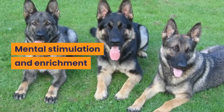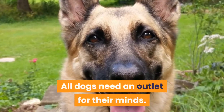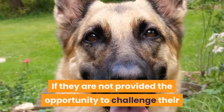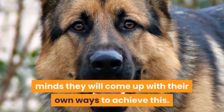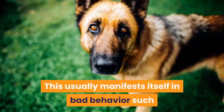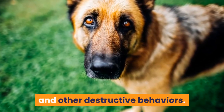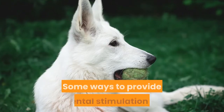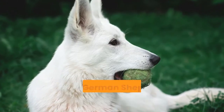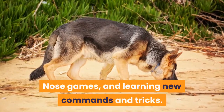Mental stimulation and enrichment. All dogs need an outlet for their minds. If they are not provided the opportunity to challenge their minds, they will come up with their own ways to achieve this. This usually manifests itself in bad behavior such as excessive barking, digging, escaping, and other destructive behaviors. Some ways to provide mental stimulation for your German Shepherd include puzzle toys, nose games, and learning new commands and tricks.